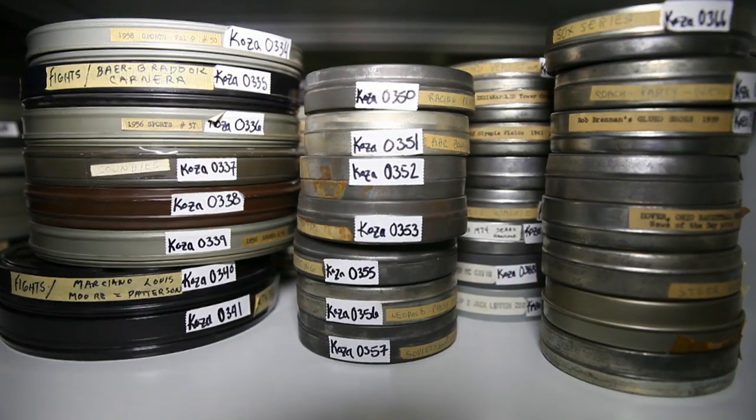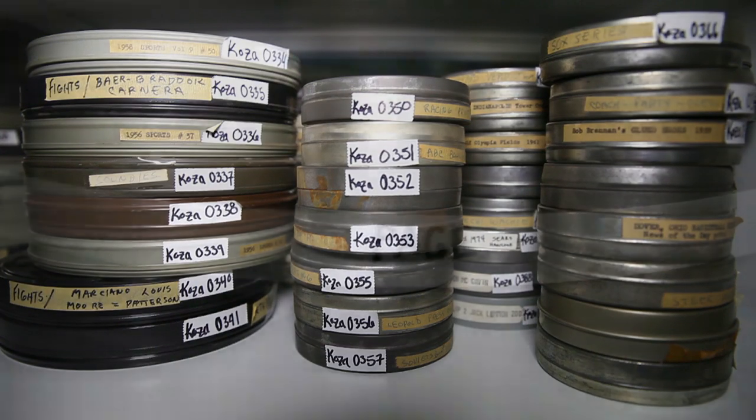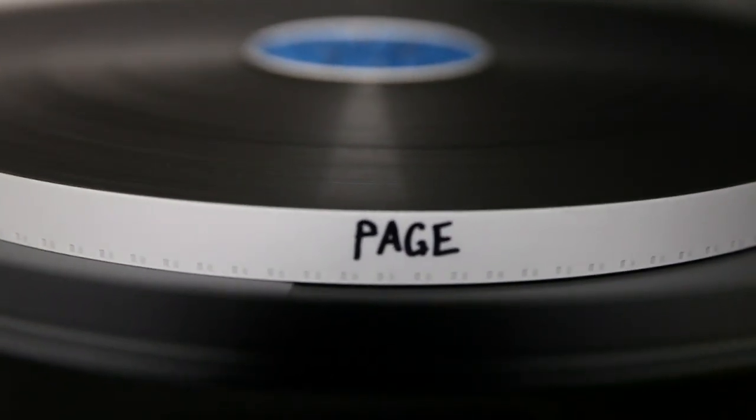That kind of informs us what we can do next with a film — if we can project it, if we can transfer it, if we need to send it to a lab to do more in-depth work.